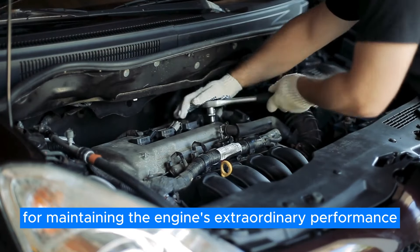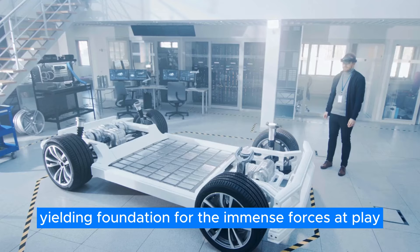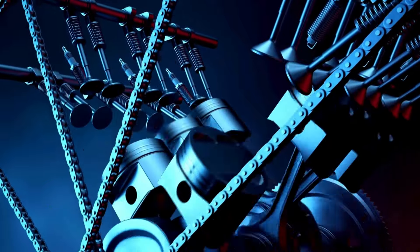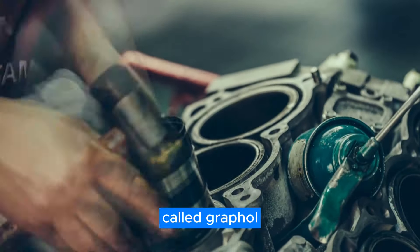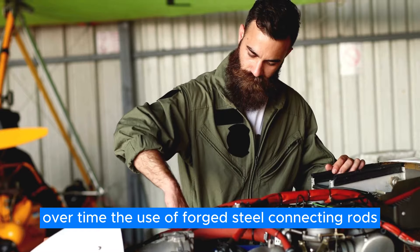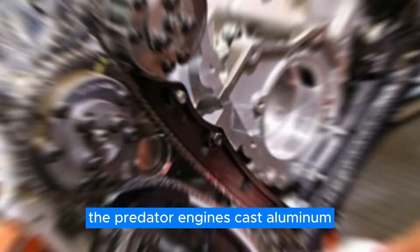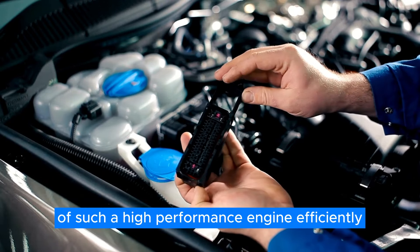Central to this engine is a cast iron block with steel sleeves, providing an unyielding foundation for the immense forces at play. This robust core is complemented by forged aluminum pistons, which are not only strong but also lightweight, allowing for rapid movement with minimal resistance. These pistons are coated with an anti-friction material called graffle, reducing wear and tear and ensuring that the engine's performance remains at its peak over time. The use of forged steel connecting rods adds another layer of durability, enabling the engine to handle the incredible amount of power it generates. The Predator engine's cast aluminum wet sump oil pan efficiently manages the lubrication needs of such a high-performance engine.